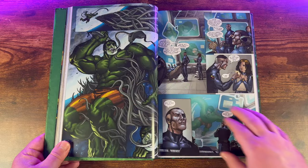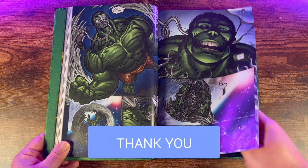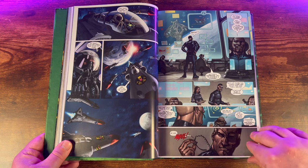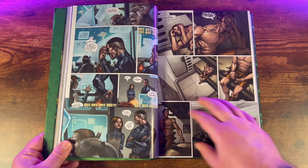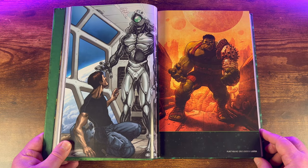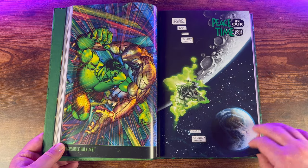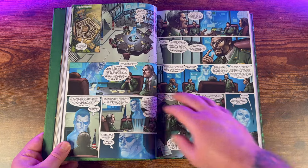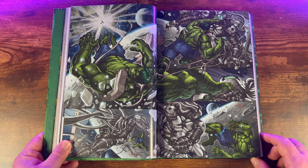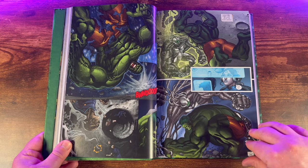The story really begins with the Illuminati — a secret group consisting of Iron Man, Doctor Strange, Mr. Fantastic, and Black Bolt. The Illuminati decide the Hulk is just too dangerous to remain on Earth, so they trick him into boarding a spaceship supposedly meant to transport him to a peaceful, uninhabited planet where he can live out his days without being destructive. But something goes wrong during the flight, and the Hulk's ship instead crash-lands on the planet Sakaar — a brutal, war-torn world ruled by a crazy emperor named the Red King.